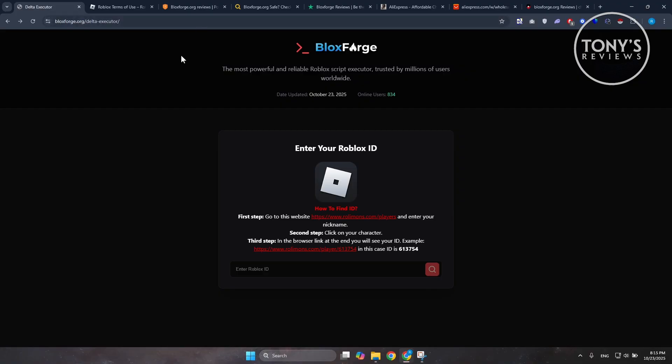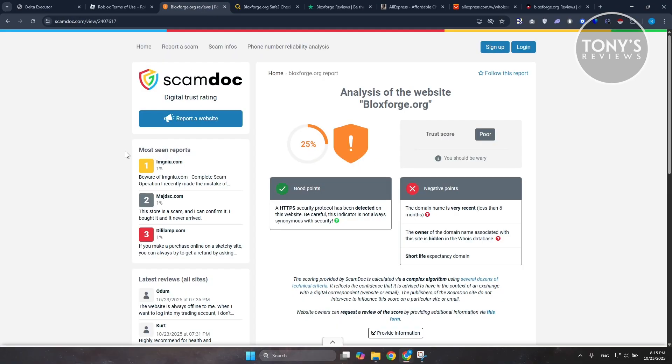First things first, can you trust the website itself? If you check websites like ScamDoc, which is a website that allows you to see if there is sketchy behavior inside a website, according to ScamDoc they give it around a 25% trust rating.